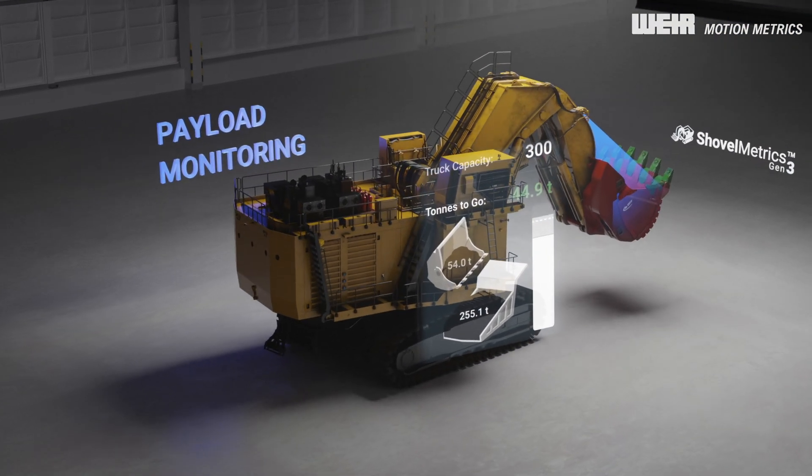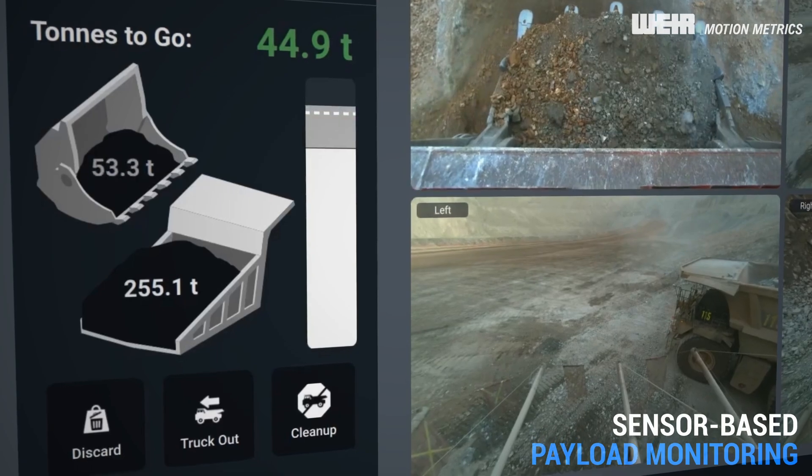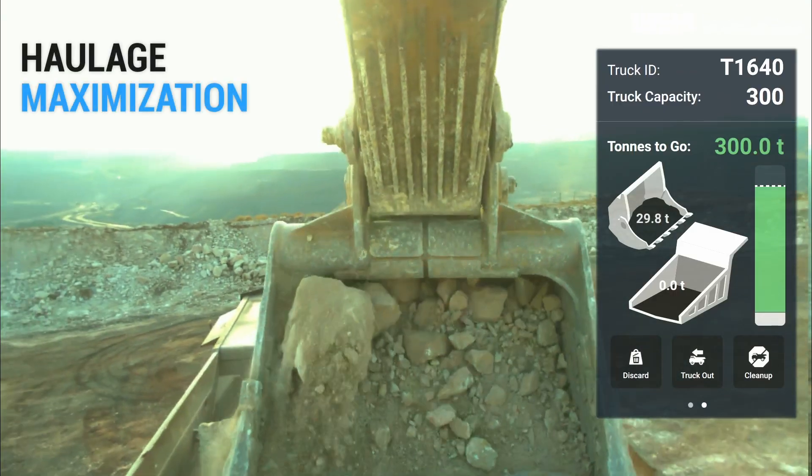ShovelMetrix Gen3 includes an advanced payload monitoring system offering real-time tonnage insights to optimize truckloads for consistent haulage maximization.